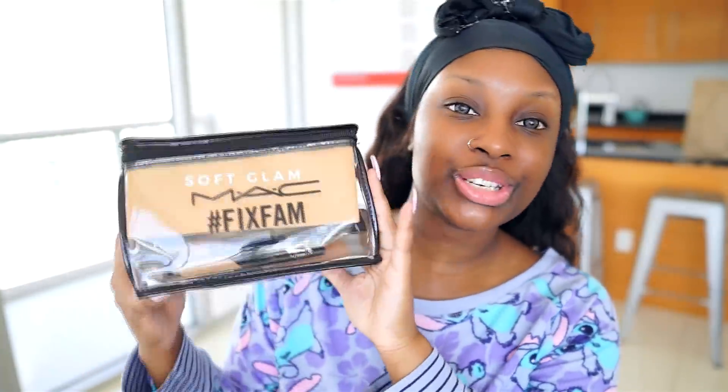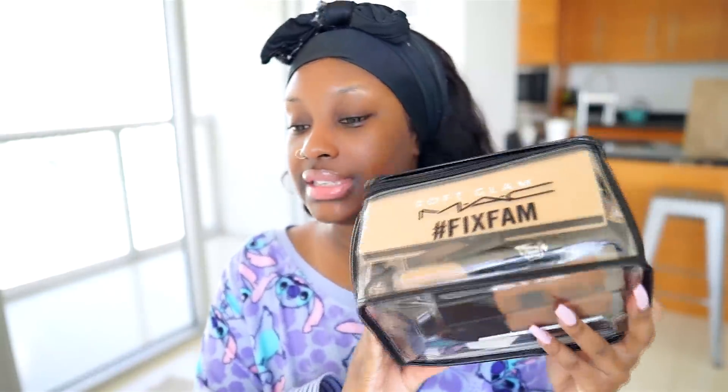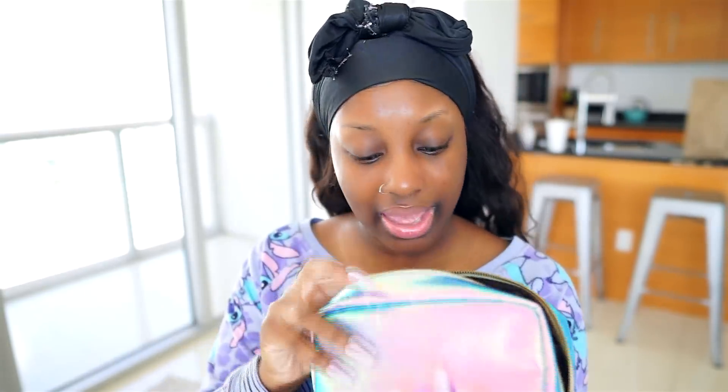I packed pretty much all the makeup I brought in this bag right here, which is very good for me — I normally bring so much makeup. The last time I went to Miami my face was melting off. Majority of my makeup products are in this MAC makeup bag, but I also added a few beauty products in this other bag, mostly primers, sprays, and lip stuff.